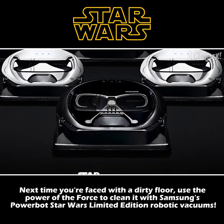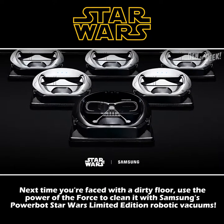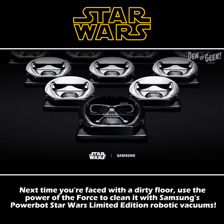Next time you're faced with a dirty floor, use the power of the Force to clean it with Samsung's PowerBot Star Wars Limited Edition robotic vacuums.